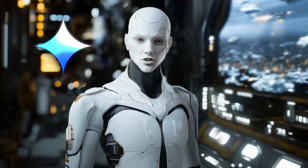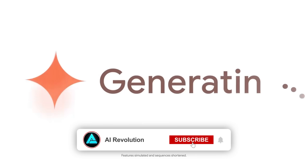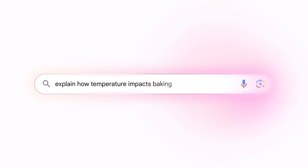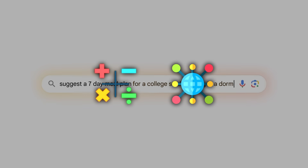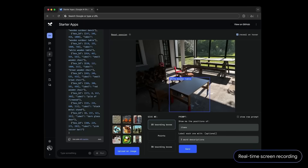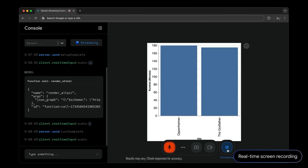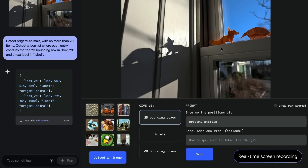For everyday users, Gemini 2.0 is integrated into Google's ecosystem in several ways. In Search, its advanced reasoning capabilities are being used to make AI overviews even more effective. These overviews, which now reach over a billion people, are designed to tackle more complex topics such as advanced math problems or multimodal queries. They're also being tested with coding tasks and deeper reasoning challenges, making search feel smarter, more intuitive, and capable of handling queries that would stump earlier models.